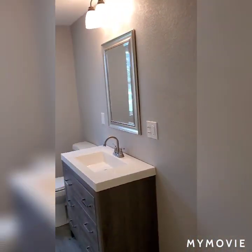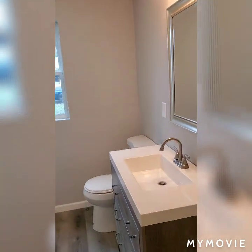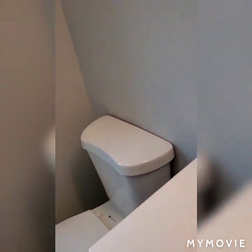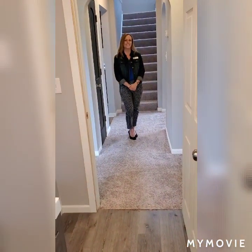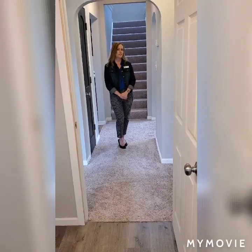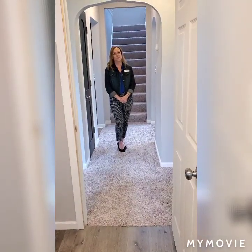And between the two bedrooms is the main floor full bathroom. Again everything has been updated. And now that you've seen the main floor of the home let's go upstairs and check out the other two bedrooms and full bath.